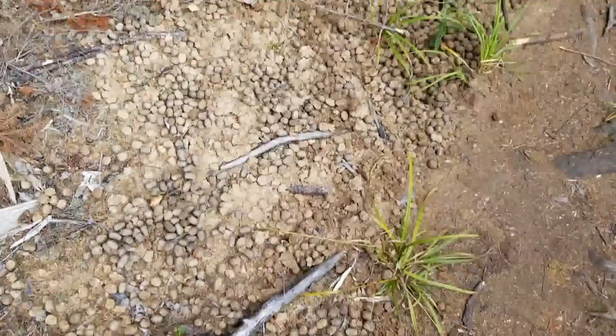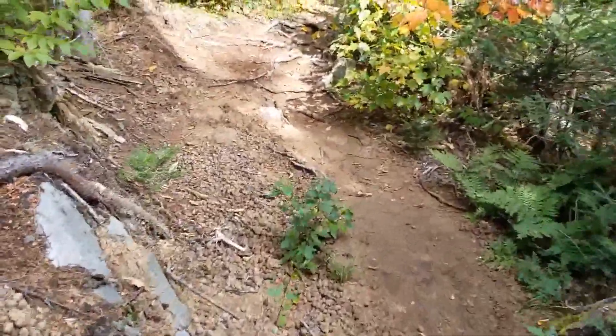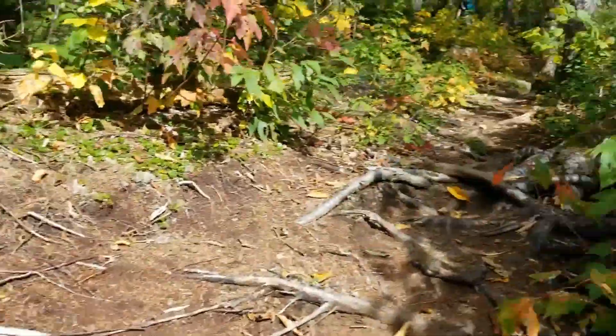Ladies and gentlemen, that is a lot of moose poop! Look at this — oh my god, it's everywhere. Moose party zone. Don't step in it!